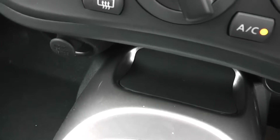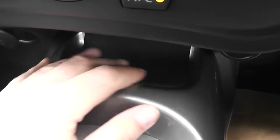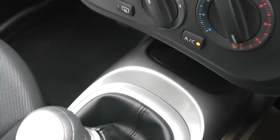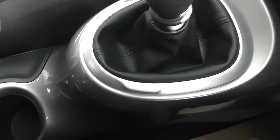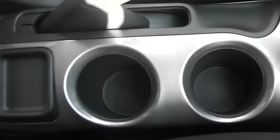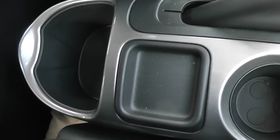There's a 12-volt accessory socket and a handy grippy storage area. It's a six-speed manual transmission. Coming down the centre, we have a couple of cup holders, a coin tray, and an area of storage at the back.